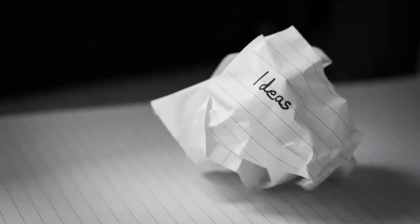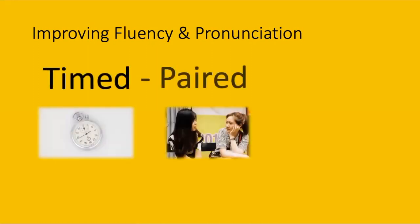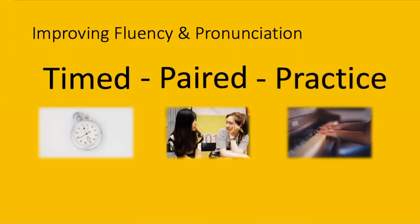Do we have any ideas about how to improve our pronunciation? First, to improve pronunciation it's also important to improve fluency — after all, if you're not fluent, how can you get the students to sound more natural? A way I would suggest is through the framework called the timed paired practice, which I found really useful in trying to encourage students to speak as well as how to alter their sound production.